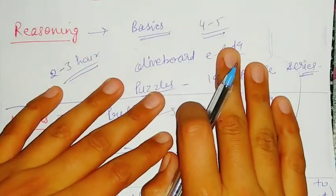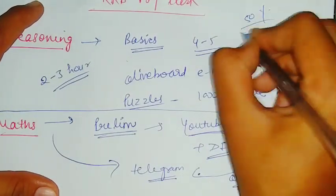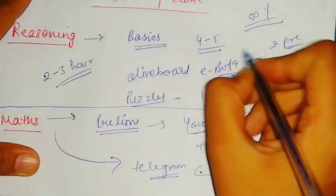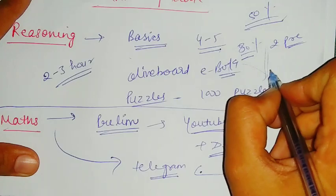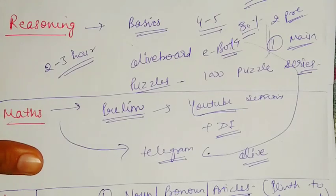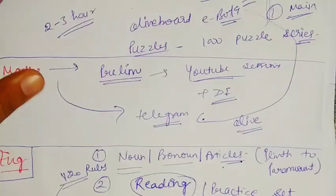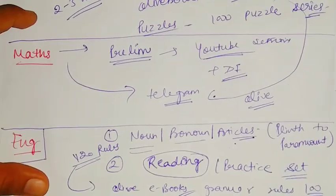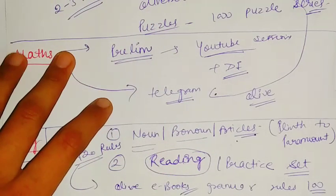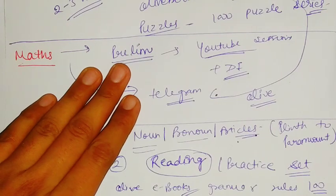When to start giving mocks: for beginners, when you complete 50 percent of your syllabus, start giving two prelims mocks per week. After completion of 80 percent of the syllabus, give one mains mock per week. You can buy mocks of your choice — whichever you find relevant. I will give you links of all the ebooks, the app, and the ebook downloads in the description.